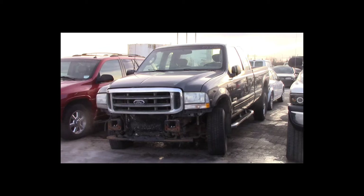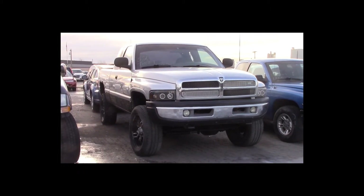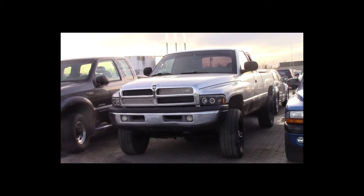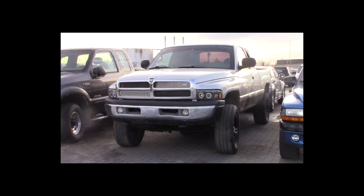Lot number 52 is a 2001 Dodge Ram 1500 four-door short box. This vehicle is a V8 4x4 with an automatic overdrive. It is loaded: air conditioning, tilt, cruise.